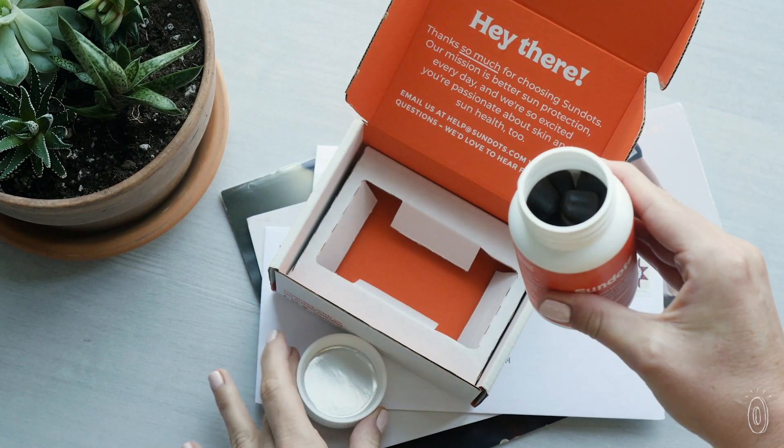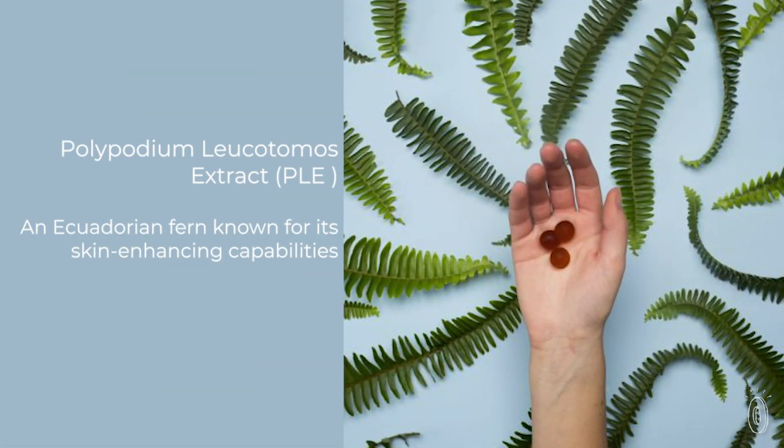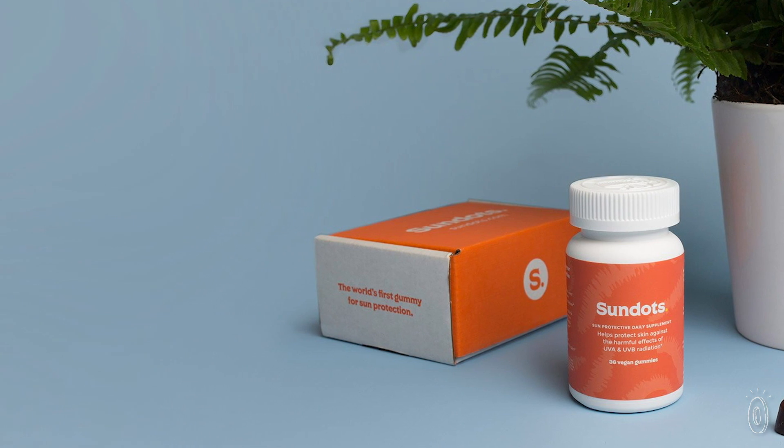The supplement's sun protecting power comes from polypodium leucotomos extract, or PLE. It's sourced from an Ecuadorian fern that's been used for centuries for its skin-enhancing capabilities and that has been subjected to over 30 years of clinical research.